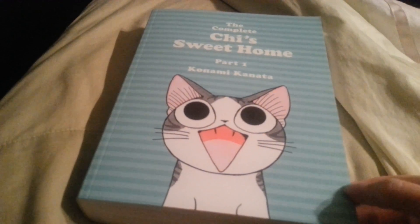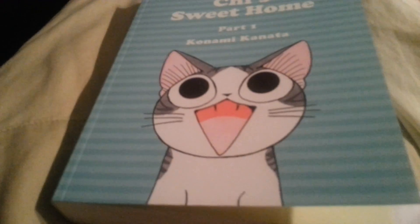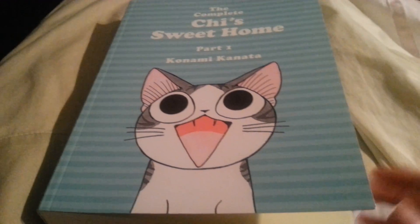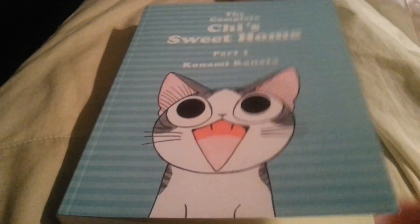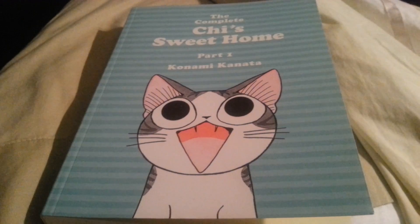I think the animal ones kind of show a little bit more. Like Ginga Densetsu Weed and Ginga Legend Weed, which is just the English version — I really like that one.